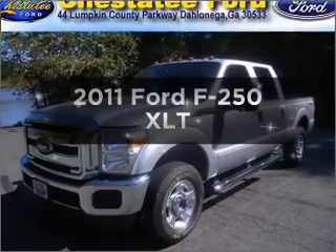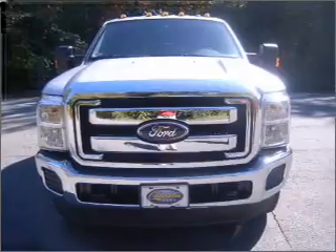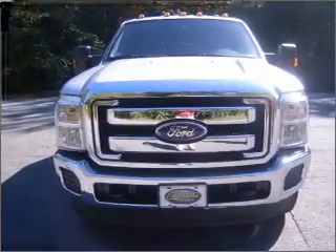Presenting the 2011 Ford F-250 — this is the set of wheels you've been looking for. With a powerful 8-cylinder engine connected to a smooth-shifting 6-speed automatic transmission,